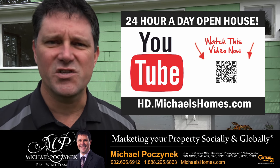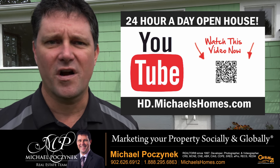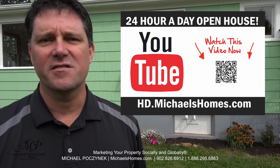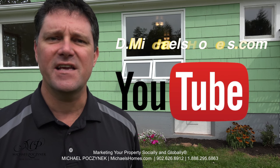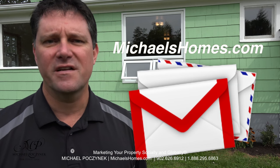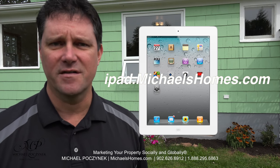Thank you very much for watching my 24-hour-a-day open house on 3431 North Carlton Road, here in beautiful Prince Edward Island, Canada. For more videos like this and PEI real estate tips, tricks, traps, and new listings before they hit MLS, be sure to subscribe to my YouTube channel at hd.michaelshomes.com. Join my weekly newsletter at michaelshomes.com, and enter my contest to win an iPad at ipad.michaelshomes.com.